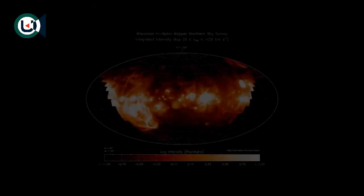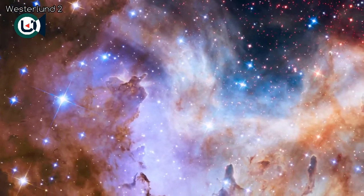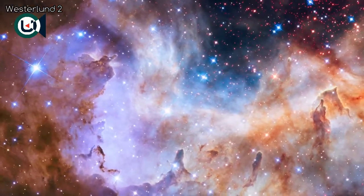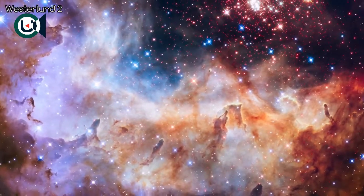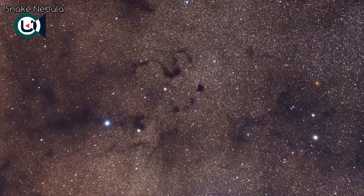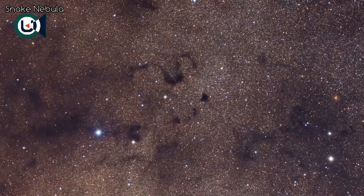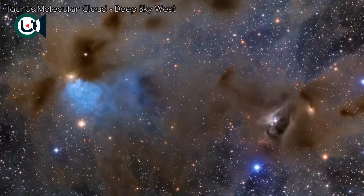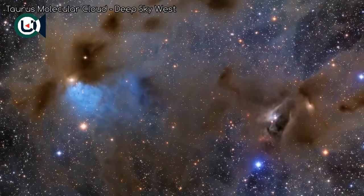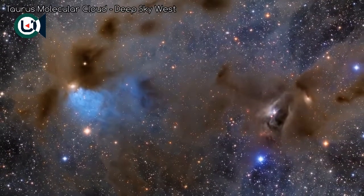As mentioned earlier, the density of the interstellar medium varies greatly around the Milky Way. Nebulae are denser regions of the interstellar medium. Some of these regions appear as holes in the night sky. In actuality, they are massive interstellar clouds of gas and dust — many light years across, some many million times the mass of our Sun.